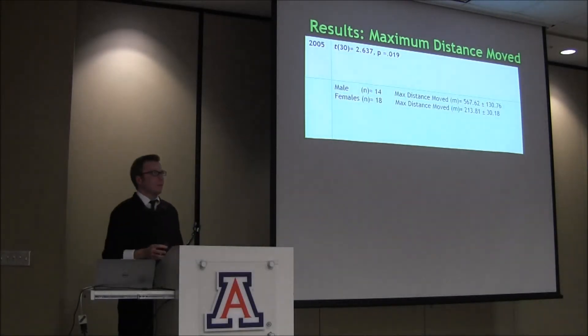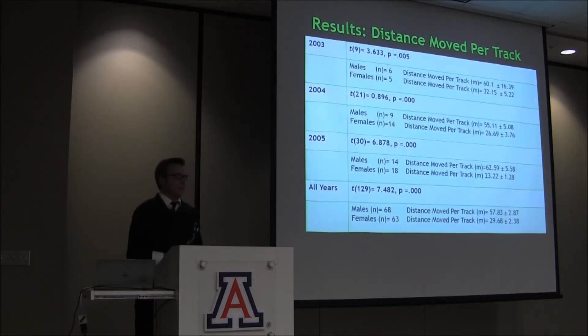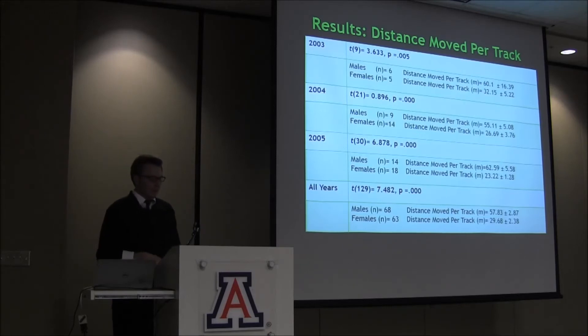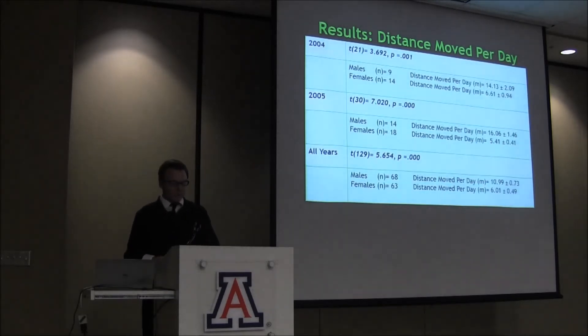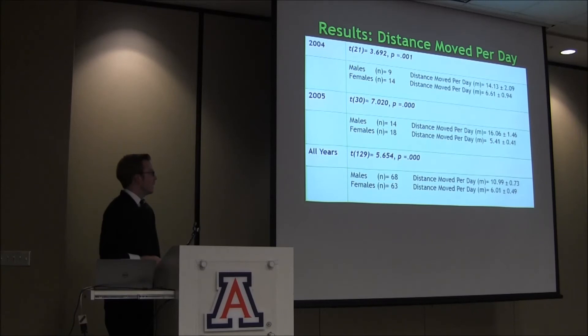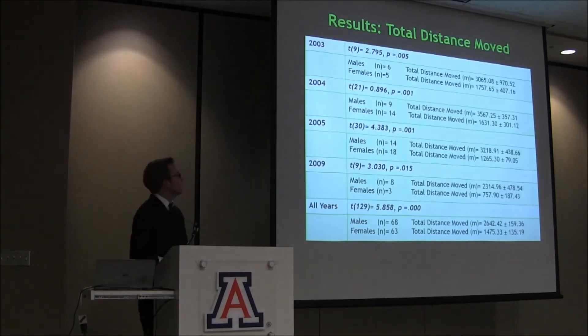Maximum distance moved was only significant in 2005 between males and females. Distance moved per track — total divided by the number of field trackings — was significant in 2003, 2004, 2005, and the combination. Total distance moved was significant in 2003, 2004, 2005, 2009, and all years combined.